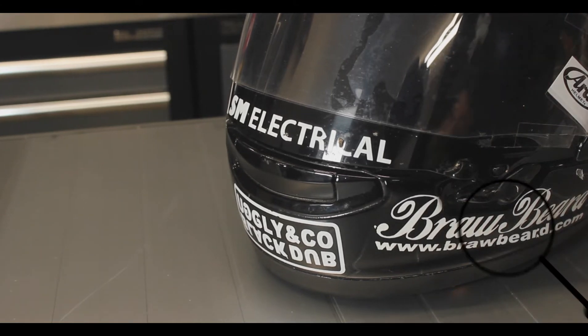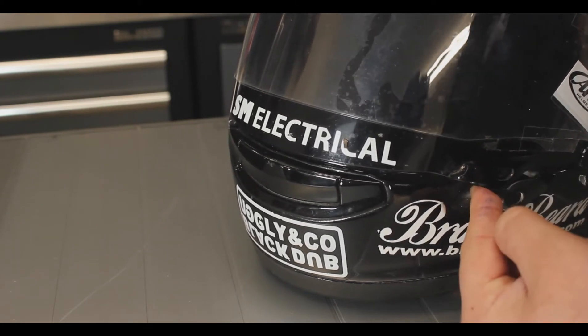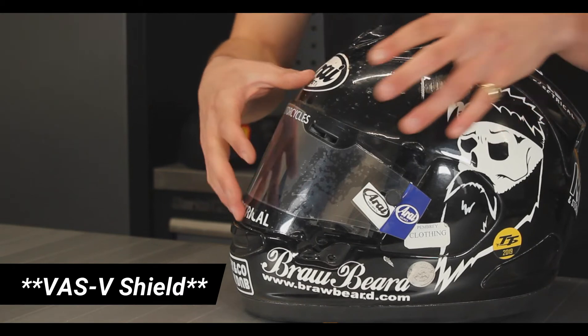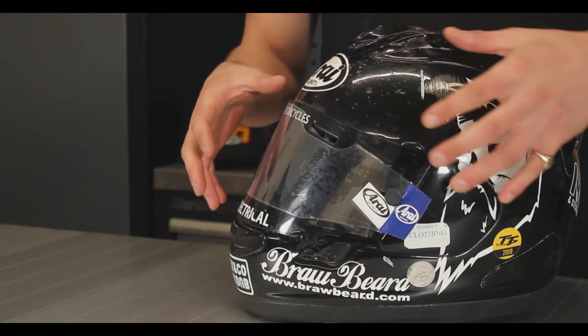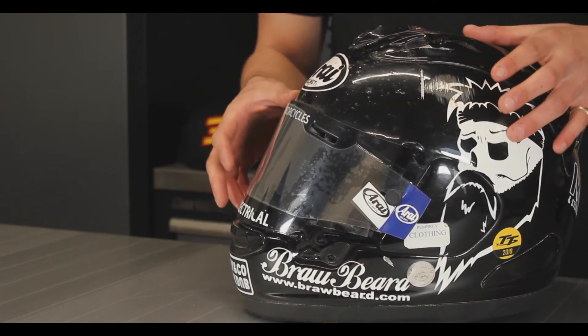As you can see here, it won't open until you press the little latch, at which point you can open it. This visor is a Vast VMV shield and comes in a dark tint with a D-mist. If you're wanting to grab one of these helmets, they do come with a clear visor and a clear pinlock.